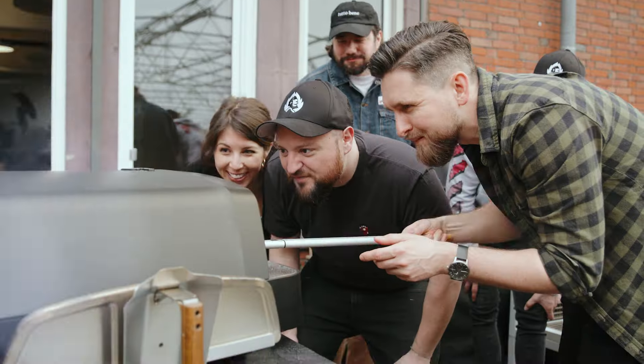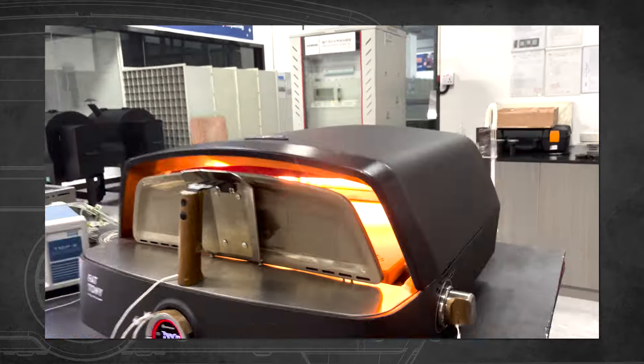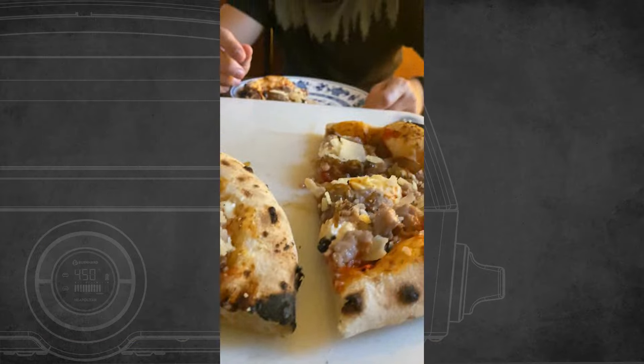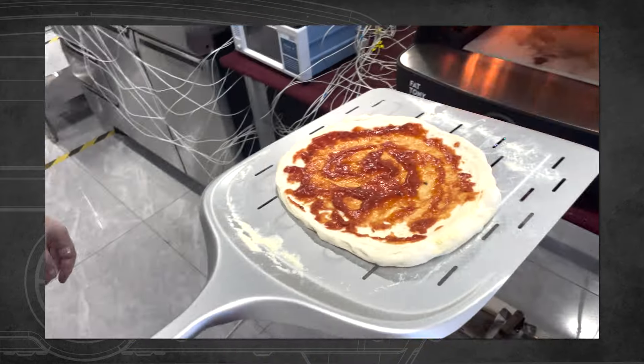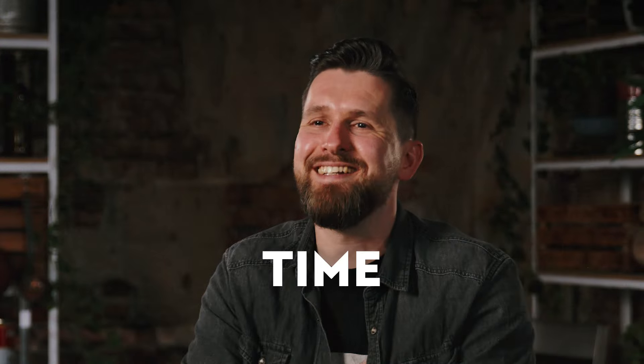What we learned when it comes to ovens is that there's a common problem: you have to constantly guess if the temperatures inside the chamber and stone are ideal to launch your pizzas. With over two years of hard work, several prototypes, and literally hundreds of pizzas, our engineering team successfully transformed this guesswork into a precision tool that delivers awesome results every single time.